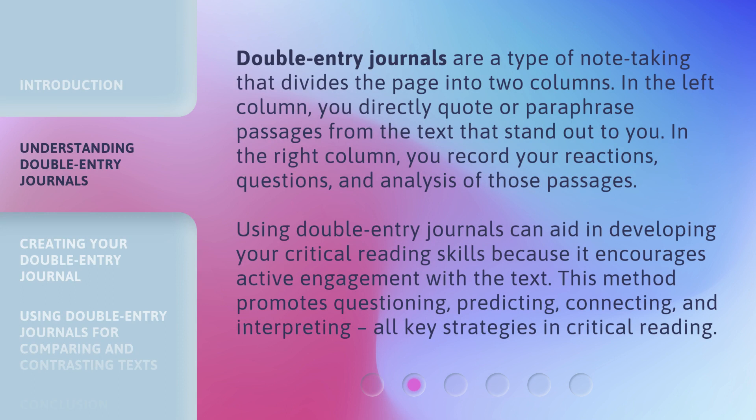Double Entry Journals are a type of note-taking that divides the page into two columns. In the left column, you directly quote or paraphrase passages from the text that stand out to you. In the right column, you record your reactions, questions, and analysis of those passages.